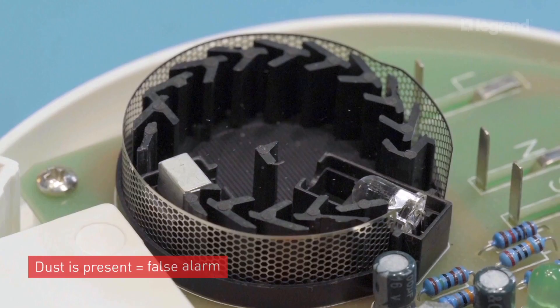Ever had your smoke alarm false trigger in the middle of the night? This is a well-known problem among current smoke alarms and usually occurs due to a build-up of dust. The device mistakes the dust particles for smoke, resulting in the false trigger of an alarm. We've all experienced this nuisance tripping and know how frustrating it is.